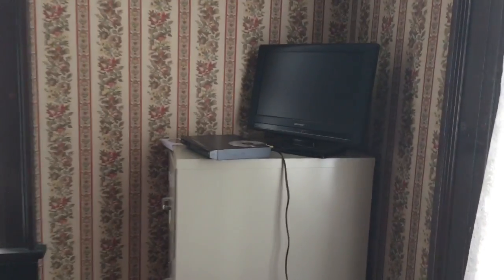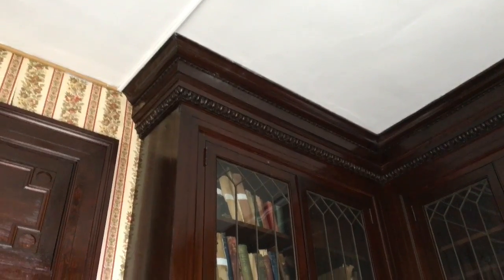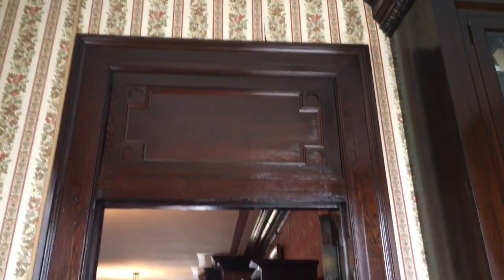Look at this old-timey technology. Oh wait, that's pretty modern. It goes all the way to the roof. And a door. Nice oak.